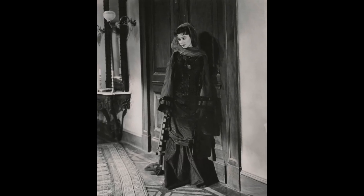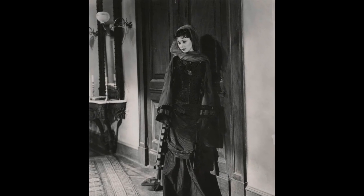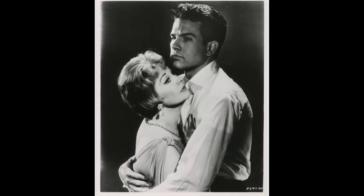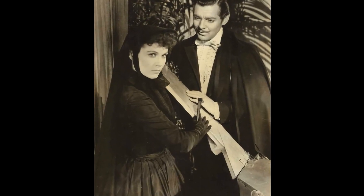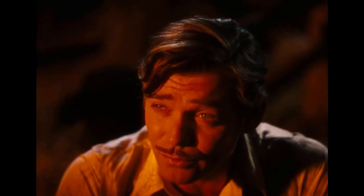Enter Vivien Leigh, a relatively unknown British actress at the time. Selznick's brother Myron had been impressed by Leigh's performance in a London production of The Mask of Virtue and suggested she be considered for the part. After much persuasion, Selznick agreed to meet with her, and the two watched some of her previous work together. Despite being underwhelmed by her earlier performances, Selznick saw something special in Leigh and invited her to perform a screen test. It wasn't until the burning of Atlanta scene, however, that Selznick truly saw Leigh's potential.